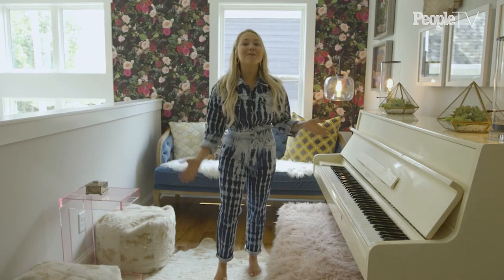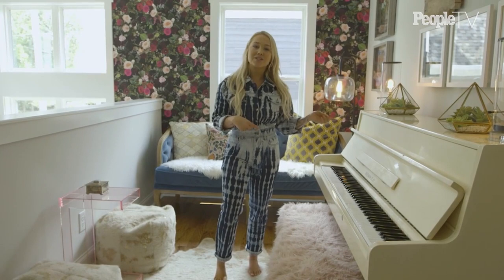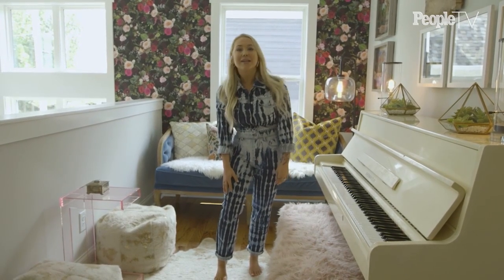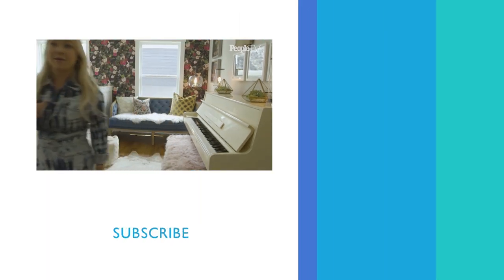Thank you all for stopping by our new house that we love so much. If you remember that back porch, it's calling my name because it's me and my husband's margarita time. So ciao, au revoir, bye y'all.